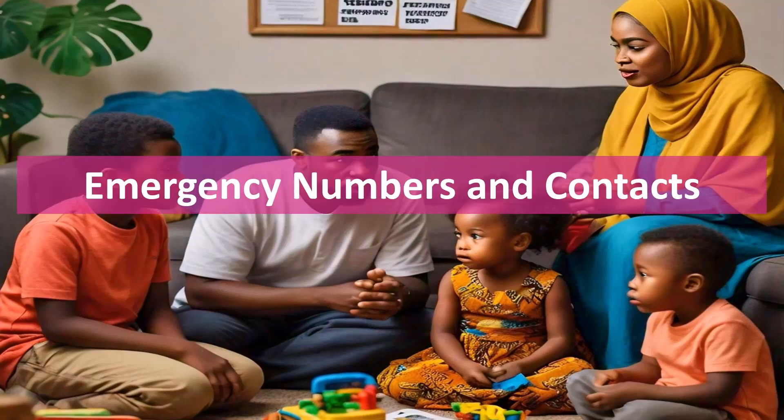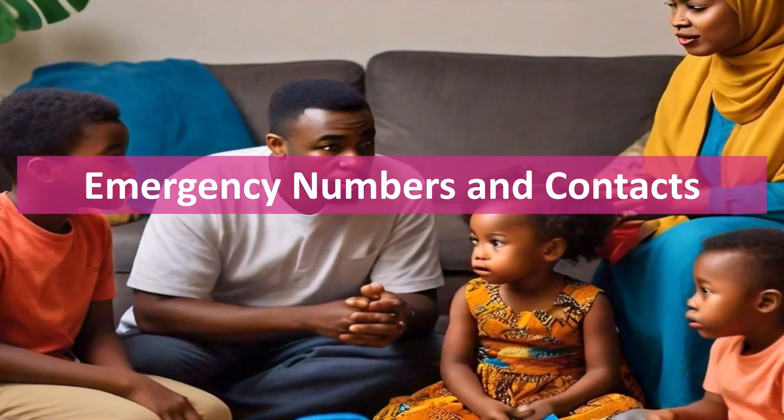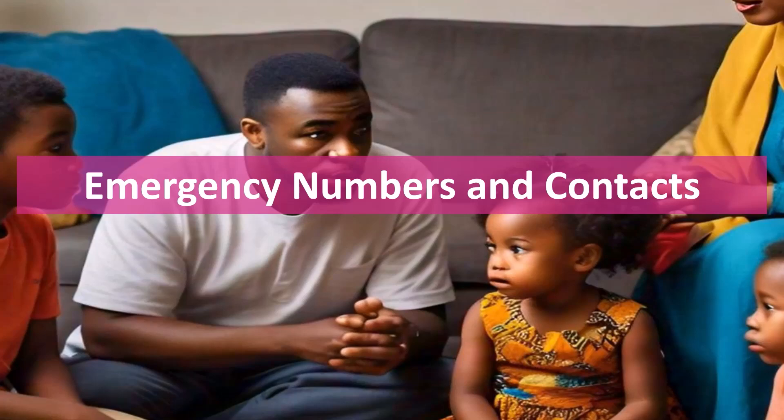Emergency numbers and contacts. Keep a list of emergency contacts close by. This should include your family doctor, local emergency services, and the poison control center. Make sure everyone in the household knows where to find this list.